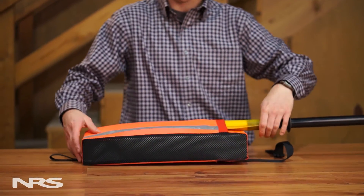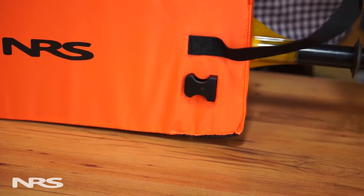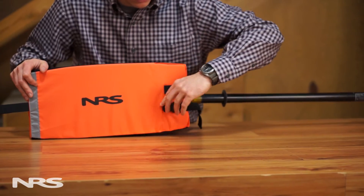Slip your paddle blade into the pocket, secure it with a cinch strap, and you're ready to self-rescue.